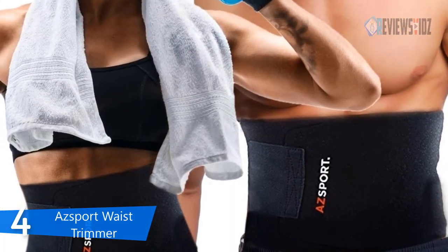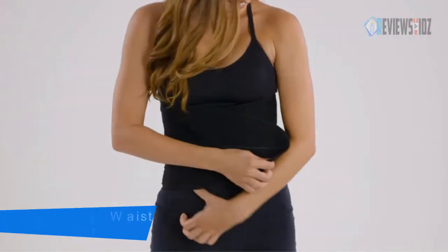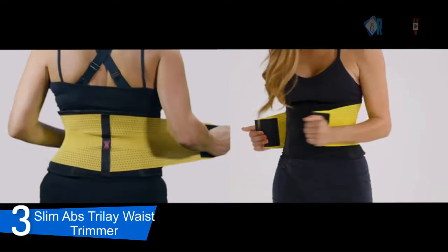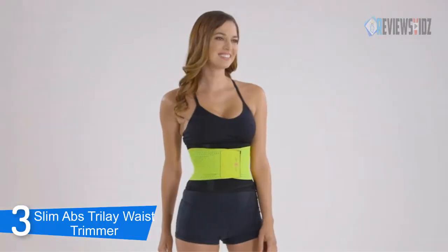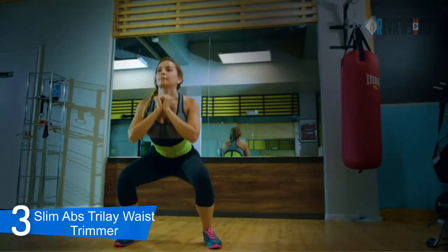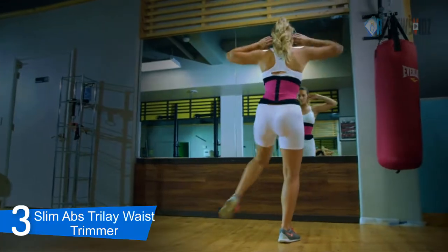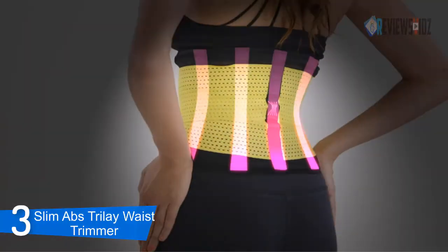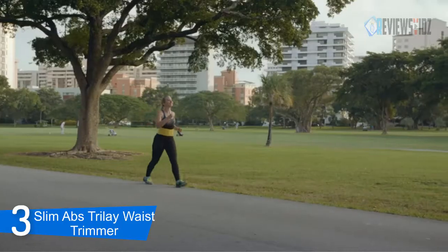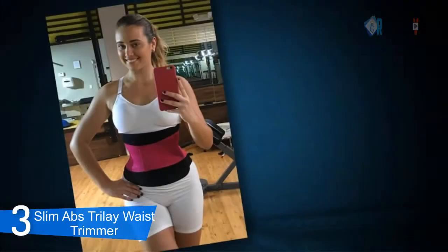At number 3: Slim Abs Tri-Lay Waist Trimmer. The Slim Abs Tri-Lay waist trimmer belt is the ideal waist trainer and sweat vest to help women lose inches. It's a slimming sauna belt that gives an extra push. This slimming waist trainer and shaper girdle for women will shape and mold your body curves to give you an incredible hourglass figure. Its sweat vest and body shaper for women have adjustable slimmer compression straps to get the shape and figure you want.